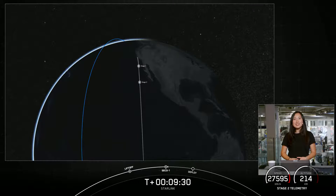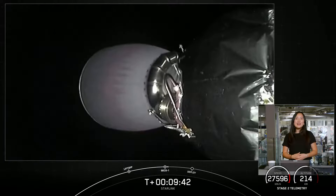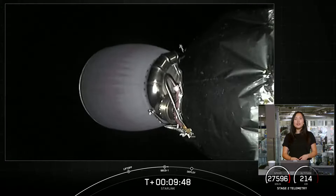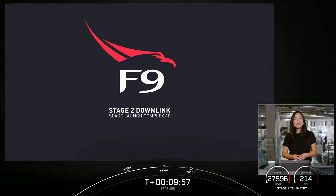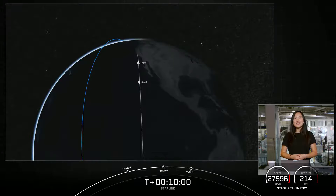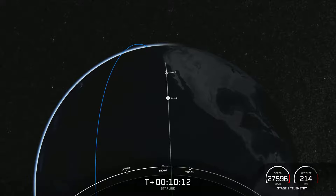Up next, we will have a coast phase, followed by the second burn of our second stage engine. These additional burns allow us to modify the orbits of our payloads more efficiently than launching directly into the final orbit. Today, our second stage will coast for about 35 minutes until we reach apogee, or the highest point of the orbit, where we will conduct that second stage burn. You can follow the progress of the second stage with this animation showing where we are around the Earth, and we'll see you back here at T plus 44 minutes, 30 seconds for our second engine start two. Expected loss of signal, Vandenberg.